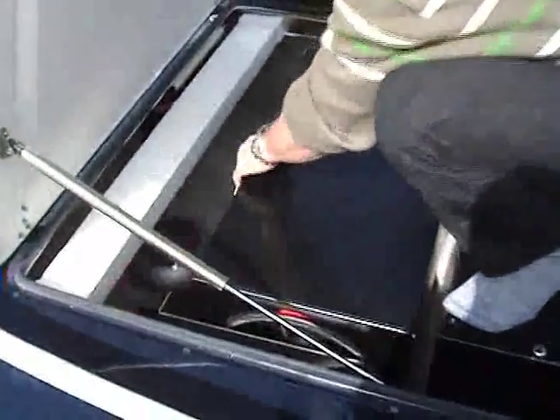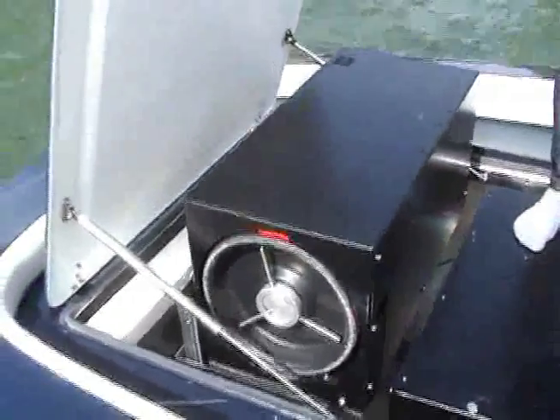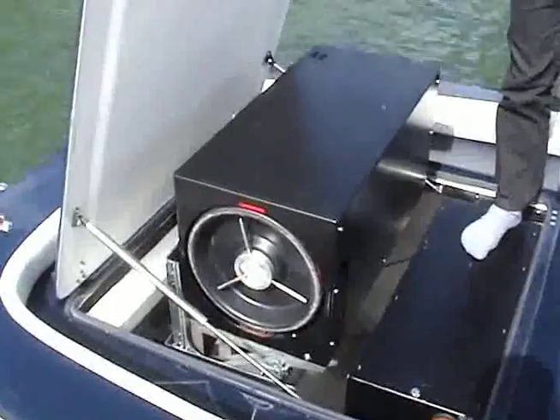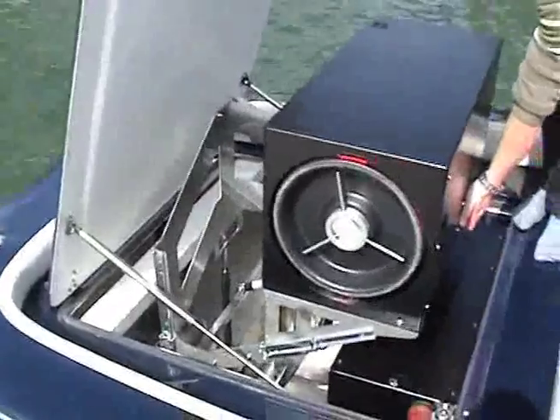A fuel cell is often described as a gas-powered battery. Hydrogen is fed to an anode and oxygen to a cathode to create an electric current. This power is used to drive an electric motor, with a surplus being used to top up the batteries.